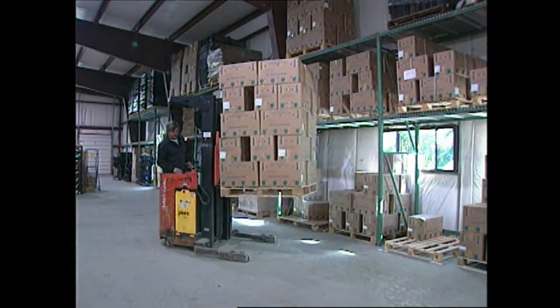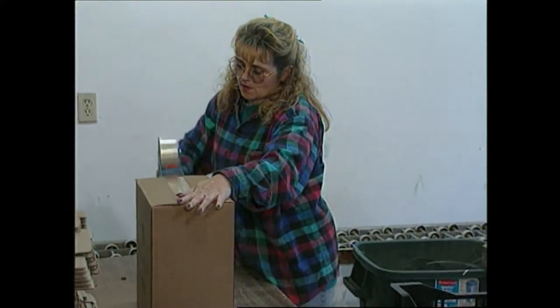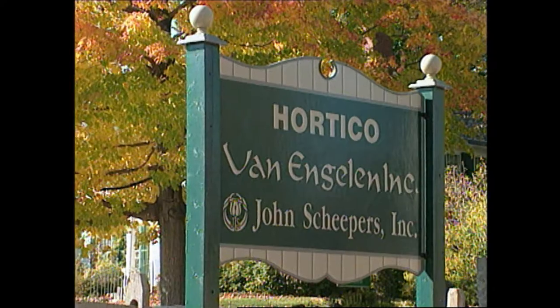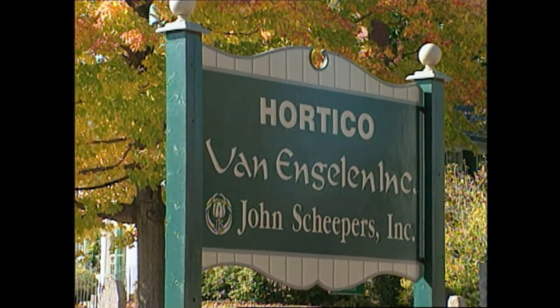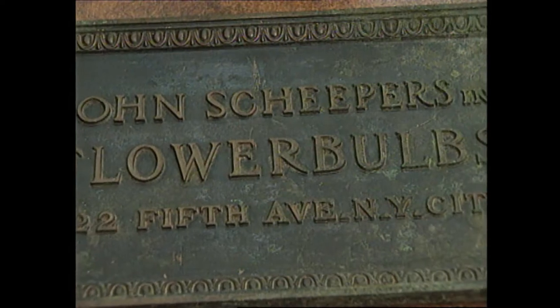It seems strange to be in a warehouse on such a beautiful fall New England day, but this is where all the activity is going on. This is one of the oldest bulb companies in America — the John Sheepers Company in Bannham, Connecticut. Jan Oams, a direct Dutch descendant of the original founder, continues the tradition of providing flower bulbs to American gardeners.